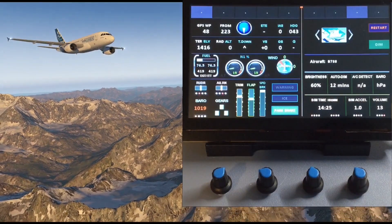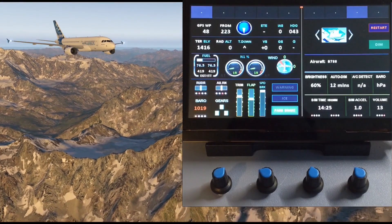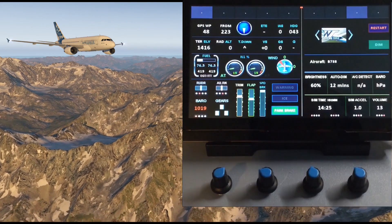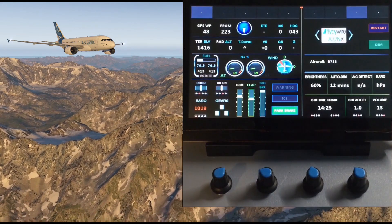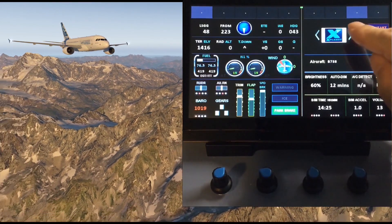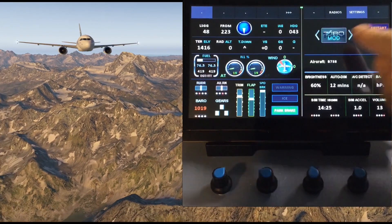In last month's video, we already went through the Flight Sim 2020 features. And for those who are flying X-Plane 11, the mini panel is back in business. The profiles are the Generic, Zeebo Mod, and Tolis Airbus.